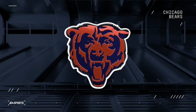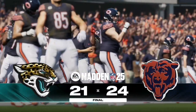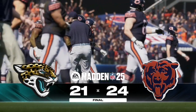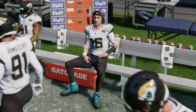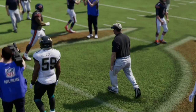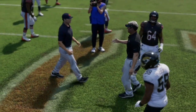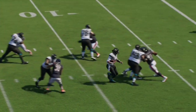Let me know in the comments who you think will win this game in real life and what you think the score will be. If you like this content, like and subscribe — it really helps the channel as we're trying to get to 1,000 subscribers. If you're a fan of the NFL and college football, stay tuned as we'll be covering both all season long. Appreciate all the support and we'll catch you in the next one. Take care.